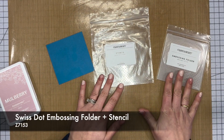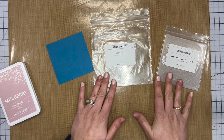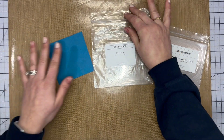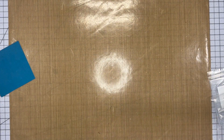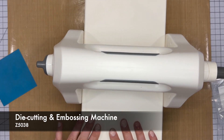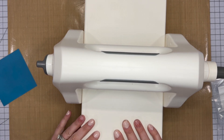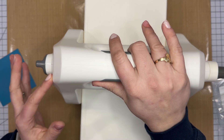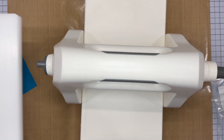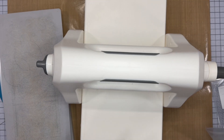We're going to be using our Swiss dot stencil and our Swiss dot embossing folder — these two are brand new. If you saw our Twisted Sisters video, we also used another brand new stencil and embossing folder duo. Today I'm going to pull up our die cutting and embossing machine, which is the Close to My Heart one. I absolutely love it — it's still available. I'm getting extra cutting mats because this is like my favorite thing in the world.